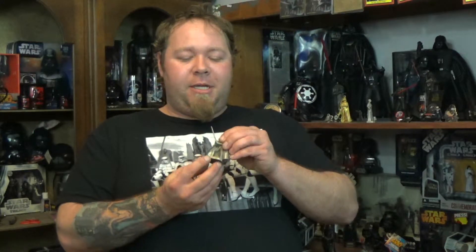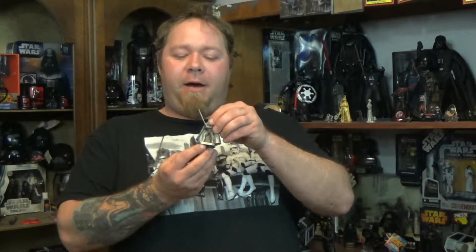Darth Vader was released in 1994 and Anakin was in 1997. These are really great figures — we'll have some stills up for you. They're really nice sculpts, really heavy duty. They're the 45mm Pewters, so they're nice and big, about two inches tall. They have a base on them.